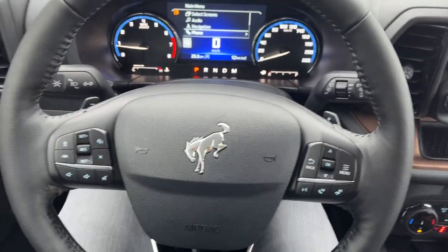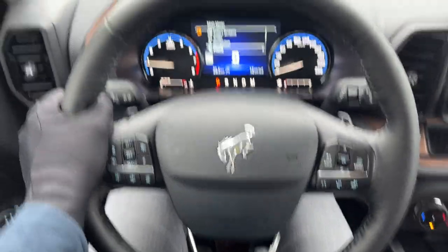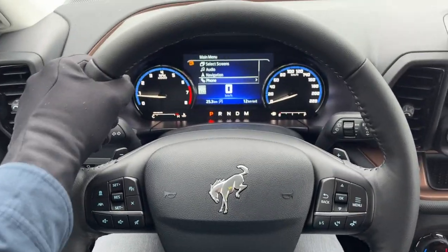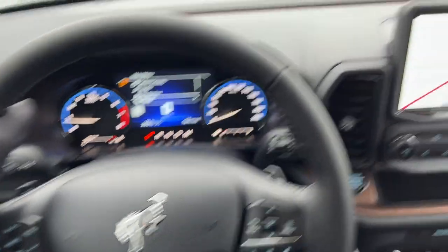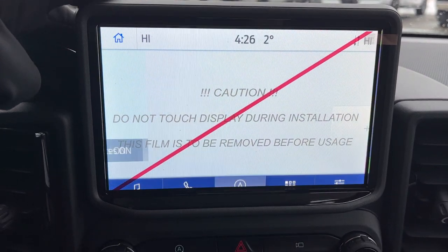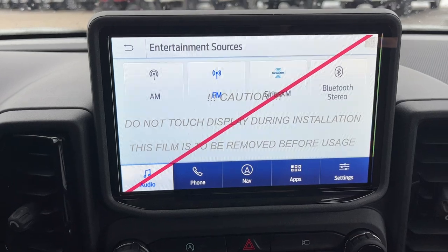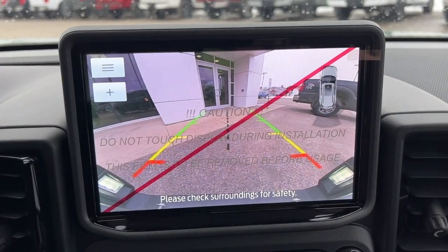You also get voice-activated navigation, which you can activate with the voice activation button on the steering wheel, along with volume adjustments. I really like the look and feel of the steering wheel — it is a heated steering wheel, which is awesome. Coming around to the center display, that's your voice-activated navigation there. This one also comes with SiriusXM.